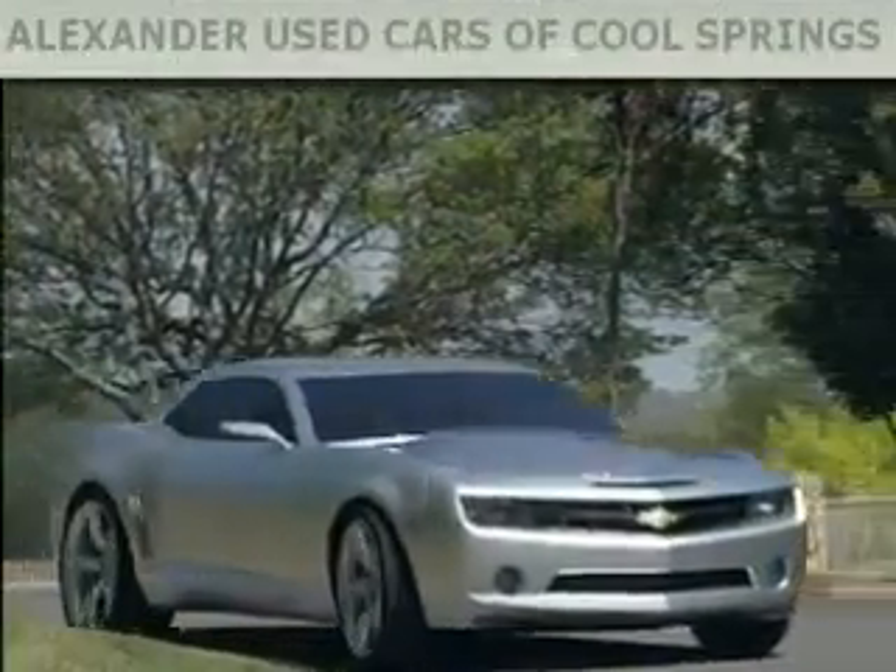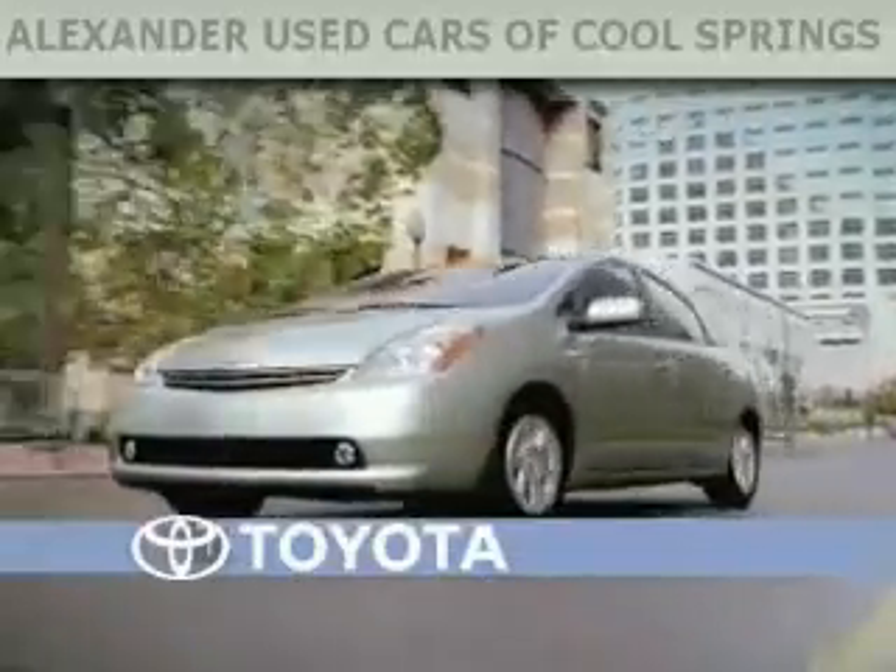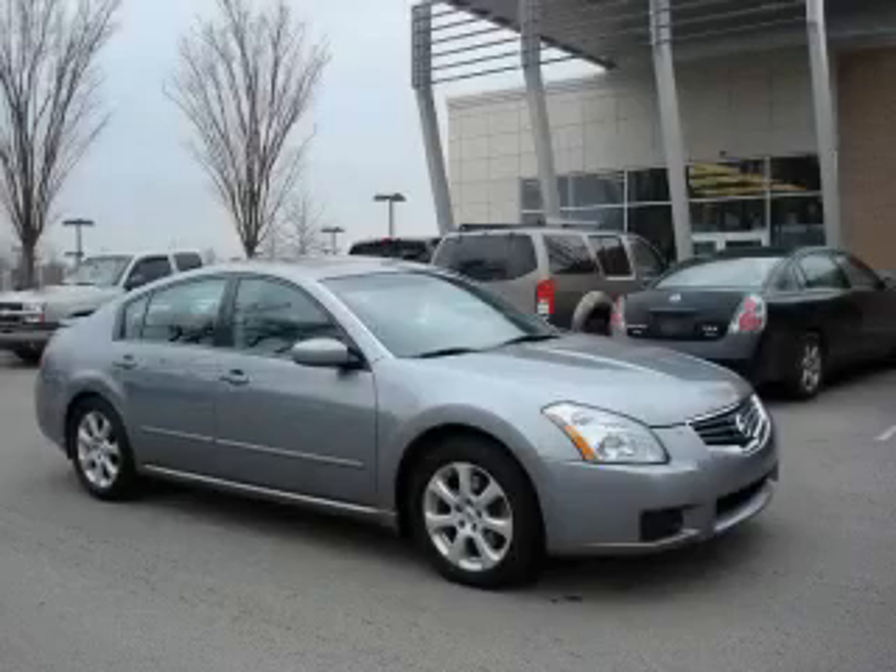Another fine vehicle offered by Alexander Auto Mall Cool Springs. This is a 2007 Nissan Maxima.